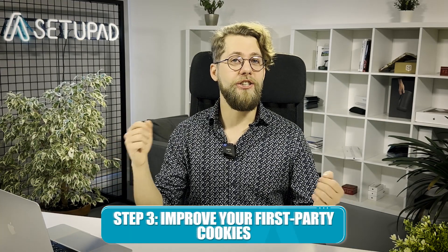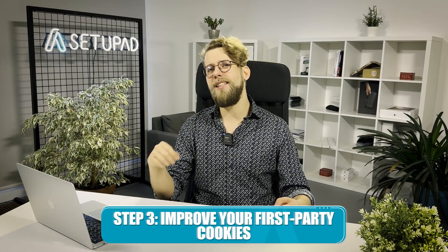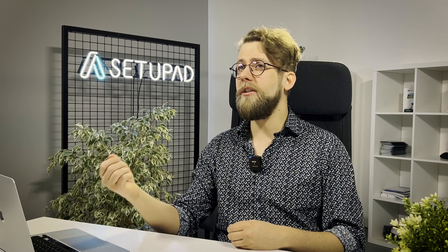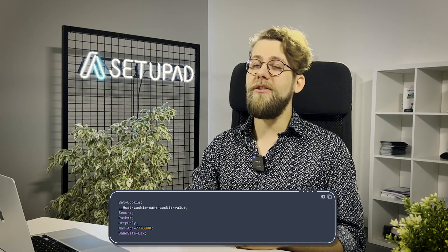Thirdly, turn your attention to optimizing your first-party cookies. This step is about refining what's within your control and enhancing your site's functionality and user-friendliness. It's important to explicitly set the SameSite attribute on your first-party cookies to ensure consistent behavior across browsers. The SameSite attribute is typically set on the server side of the website — it's a setting included in the HTTP header when a cookie is set, dictating how cookies should be handled across different site requests. Use the following configuration as a best practice, ensuring security and cross-browser compatibility for most first-party cookies.